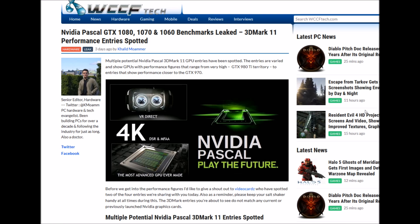Hi guys, welcome back to Elitech Media Alternatives. NVIDIA Pascal GTX 1080, 1070, 1060 benchmark - 3DMark 11 performance entry supported.